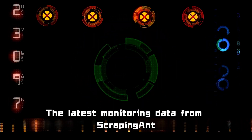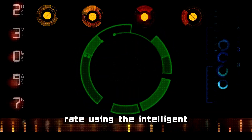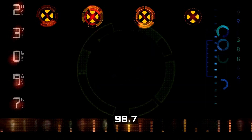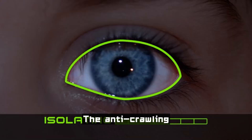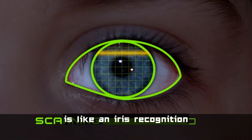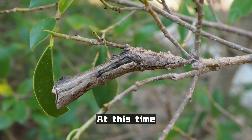The latest monitoring data from ScrapingIn shows that the data collection success rate using an intelligent proxy system has increased to 98.7%, while the IP blocking rate has dropped sharply to 0.3%. The anti-crawling system of high-value targeted websites is like an iris recognition device in the digital world.